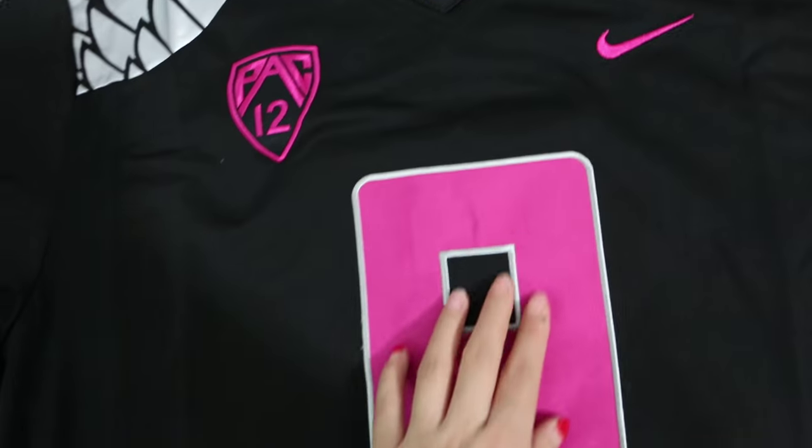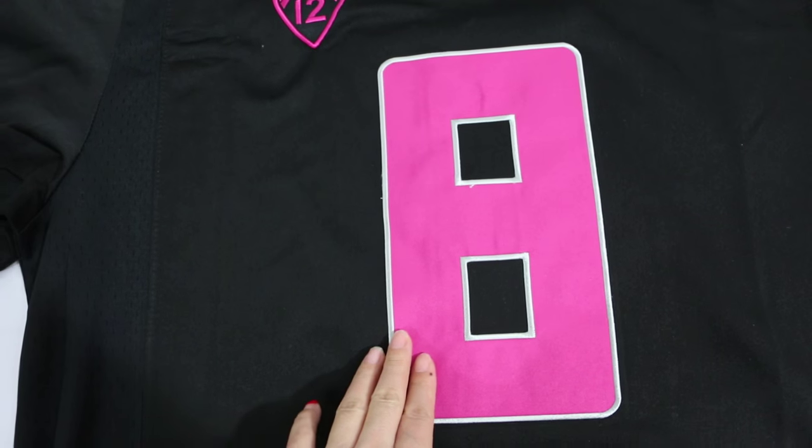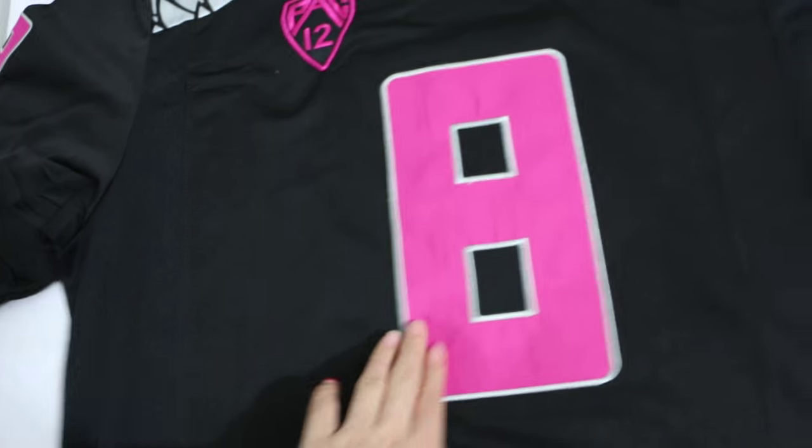And Nike — pink Nike swoosh and pink number 8. They are all stitched.